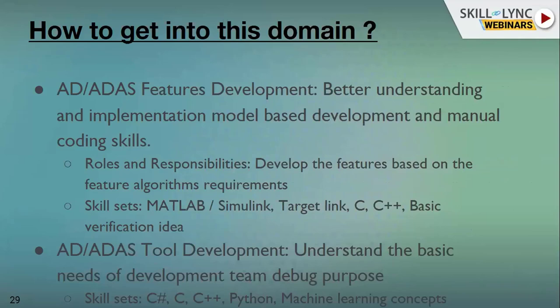For AD and ADAS features development on the planning and controls side, we require knowledge of MATLAB, Simulink, and TargetLink for algorithm development, along with C and C++, and basic verification skills to verify units are working as per the logic. For tools development, a lot of tools are needed to visualize data and support the development team. The person needs to understand the basic needs of the development team for debugging and data visualization purposes. Skill sets include C#, C, C++, Python, and machine learning concepts.